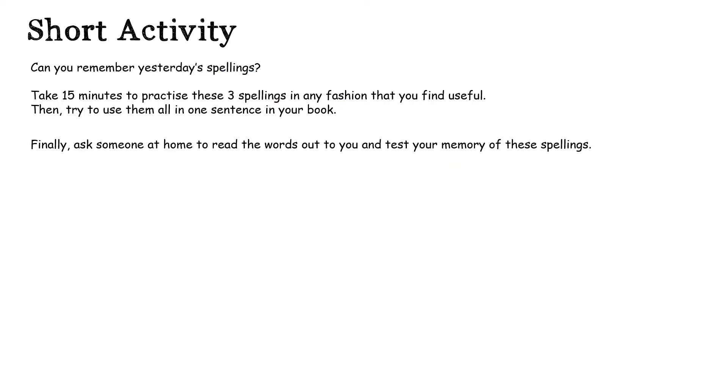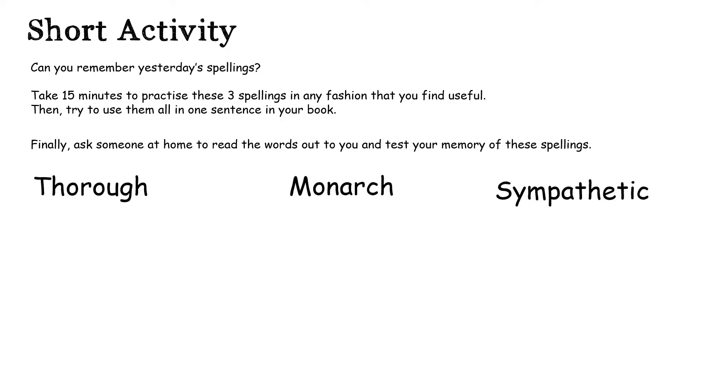Okay guys, time to test yourselves on yesterday's spellings. Can you spell the word thorough? Can you spell the word monarch? And can you spell the word sympathetic? Let me show you the answers now. So there is thorough, monarch and sympathetic.